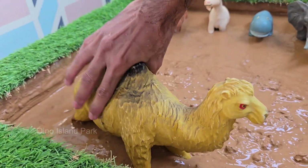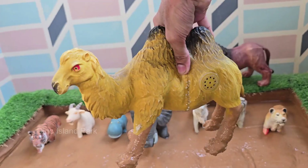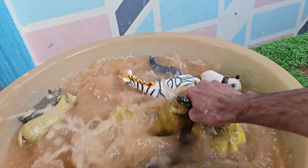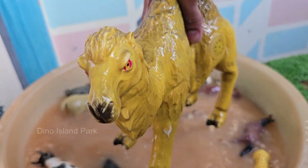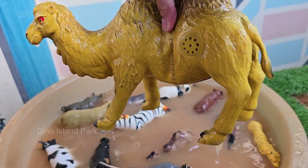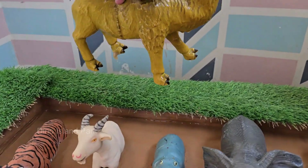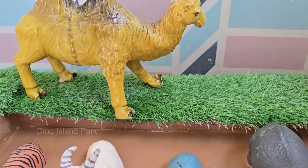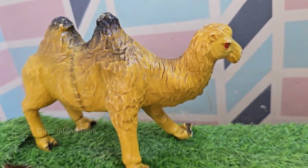Camels are known as the Ships of the Desert because they travel easily across sand. A camel's hump stores fat — not water — and is used for energy when food is scarce. Camels can drink up to 40 gallons — 150 liters — of water in one go. They have special blood cells that allow them to handle dehydration better than most animals.